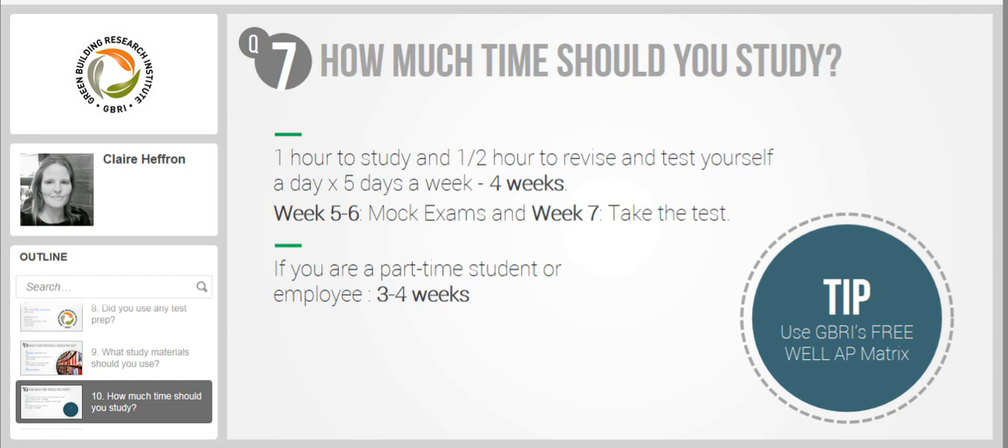Then week five and six, I would urge mock exams, and week seven you're all good to take the test. If you are a part time student or employee, I believe you can knock this off in three to four weeks.